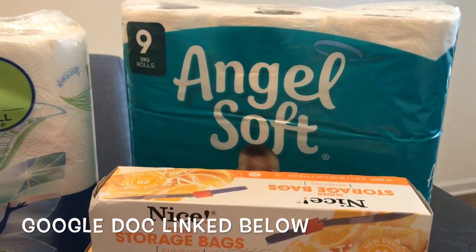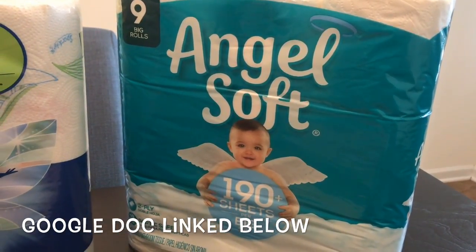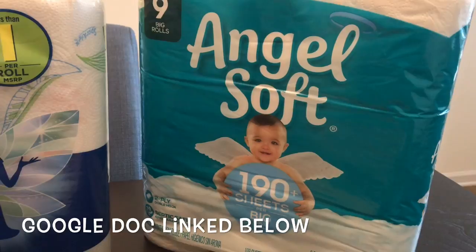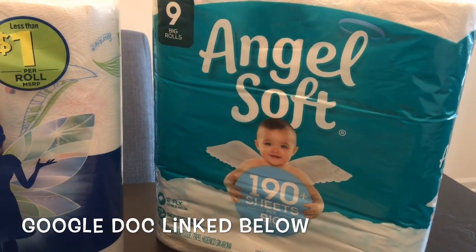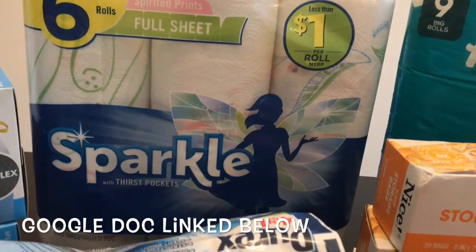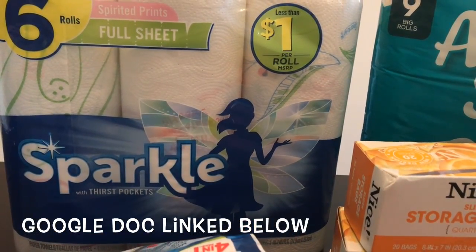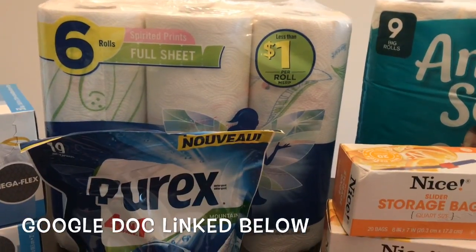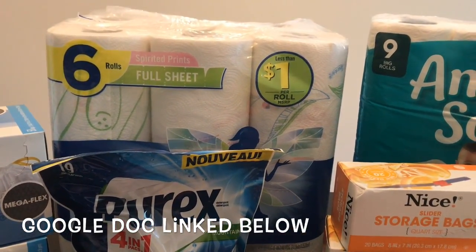The popular Angel Soft deal — nine big rolls on sale for $2.99 — has a $1 off one IVC coupon and a $1 off one digital coupon on the Walgreens app, making those $0.99. However, on my receipt my $1 off one digital coupon did not come off, likely because I used the $8 register rewards. Finally, I picked up the Sparkle paper towels — six rolls on sale for $4.99 — and used a $1.25 off one coupon from the 10-6 Smart Source, making them $3.74.